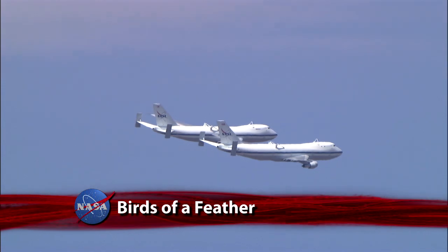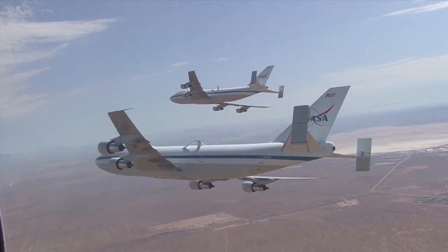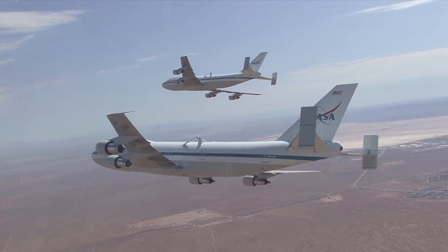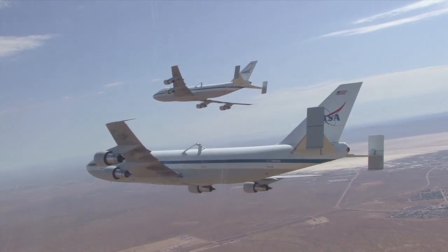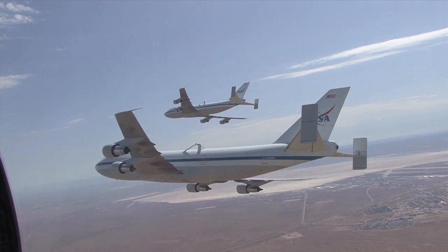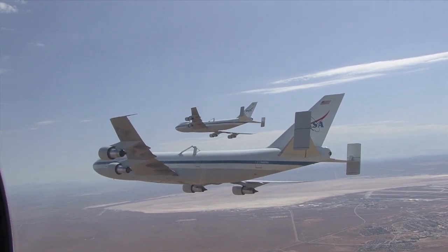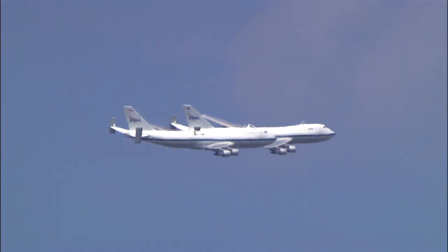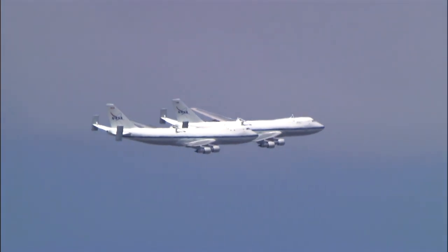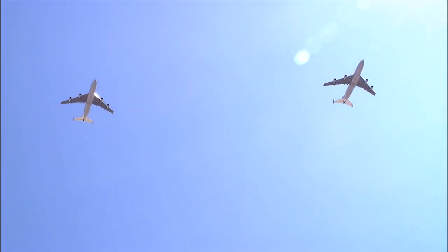It had never happened before and most likely will never happen again — for a few minutes recently, NASA's two modified Boeing 747 space shuttle carrier aircraft flew in formation over the Edwards Air Force Base test range in Southern California. Since both converted jetliners were scheduled to be in the air at about the same time, Pilot Jeff Muldry of Johnson Space Center's Aircraft Operations Directorate arranged to have both aircraft fly in formation for about 20 minutes.